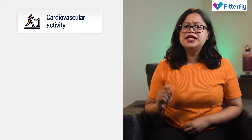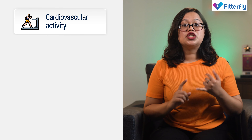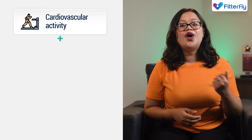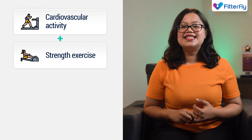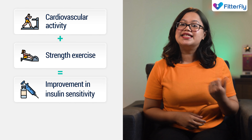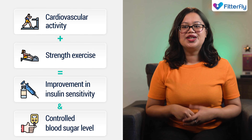When you do any form of cardio exercise, such as walking, running, swimming, cycling, or jogging, you are also strengthening your heart muscles. When this is combined with strength or resistance training, you have the perfect recipe to improve your insulin sensitivity and your blood sugar levels.